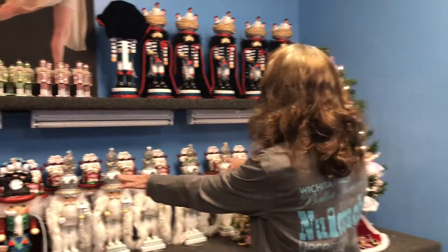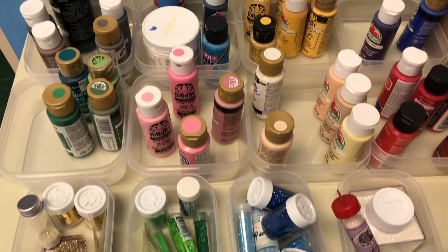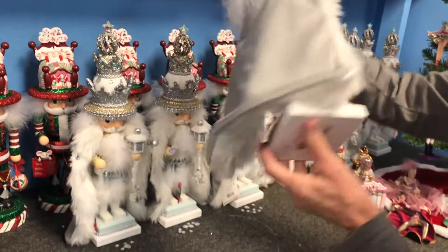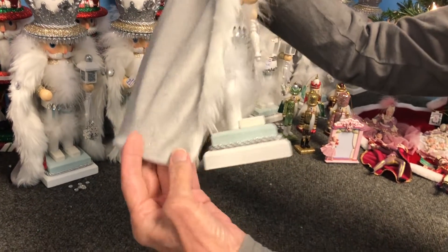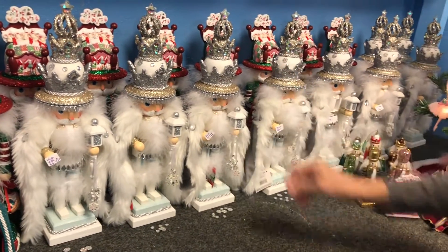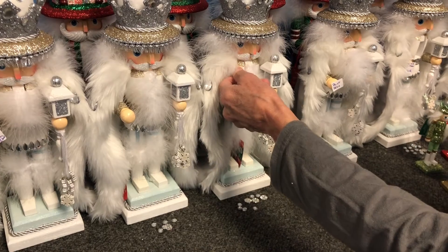I already checked these out yesterday and I'm going to go back and fix them. This one needs some white glitter on the side — see all these sides? They have the little white glitter, but this side didn't get any glitter, so I'm going to make sure that it gets some. And this one needs gold glitter on the neck — there's a little scratch mark right there. I know that sounds crazy, but I'm going to make sure that that's all gold.